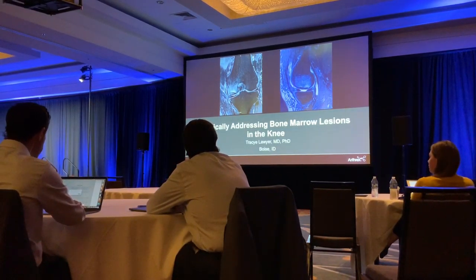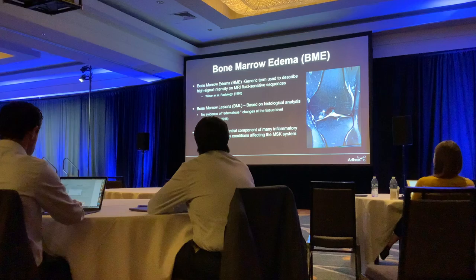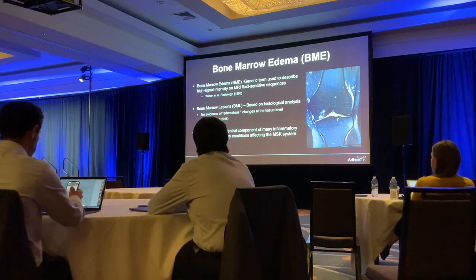I'm going to be talking about biologically addressing bone marrow lesions in the knee. This term bone marrow edema is something we see a lot in all of our knee pathologies. We're now using the term bone marrow lesions, changing it from edema based on histological analysis of the tissue — there's really no edematous-type tissue in there. These are pretty difficult lesions to treat.